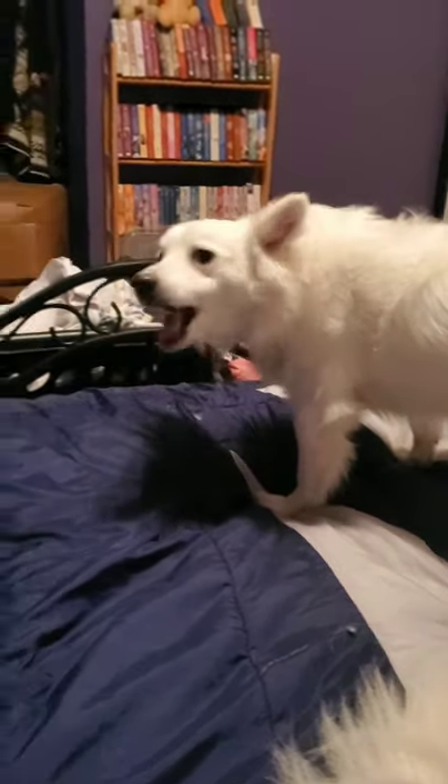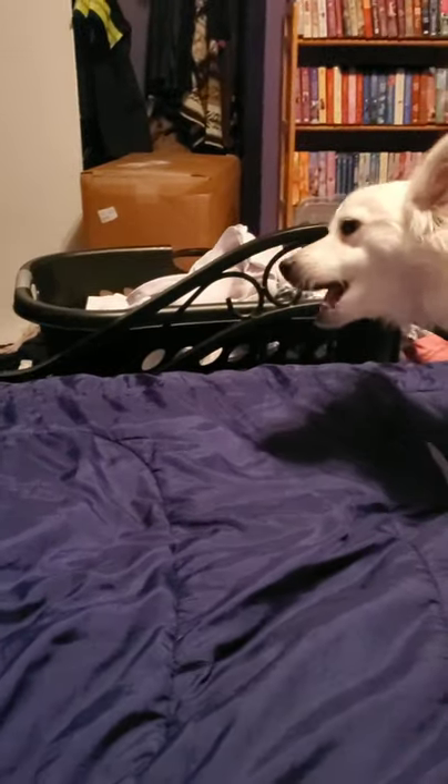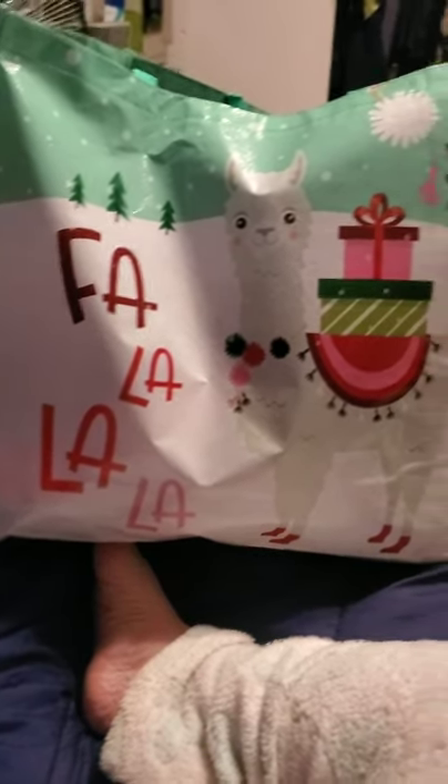Good evening everyone — or should I say good morning because it's now after midnight. I got back a while ago from AC Moore and watched the baseball game so I didn't get to show what I bought right away. Let's see what I got. Love picking up these AC Moore bags — 'Fa la la la la llama,' love it.